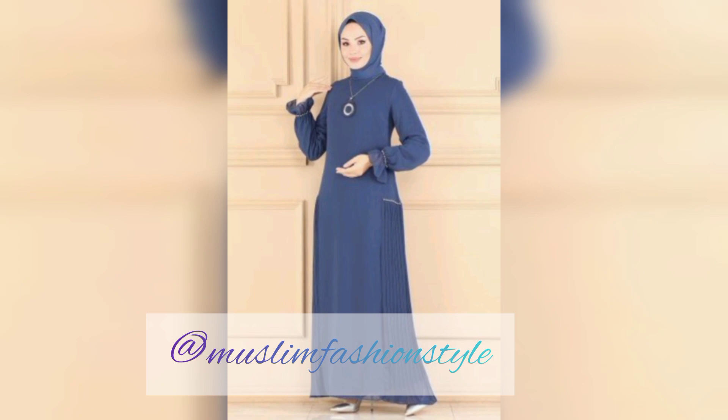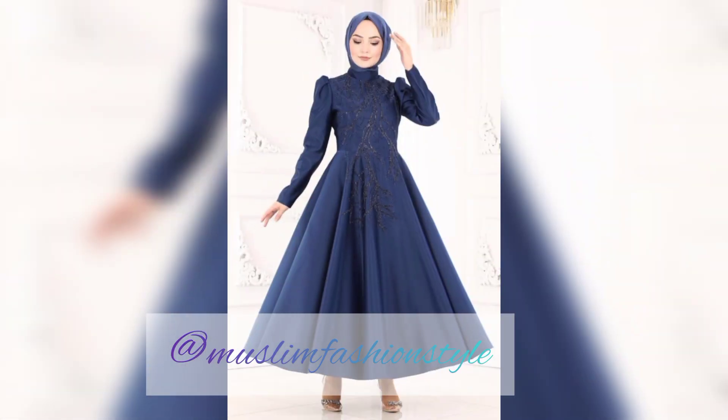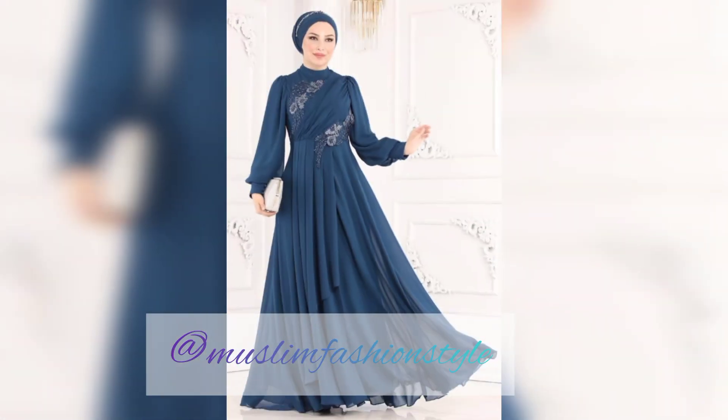Enjoy every video and every new design idea. This 2023 collection features maxis updated from 2022 to 2023 with daily-based new Muslim fashion style updates. I hope you leave feedback in the comment section below.